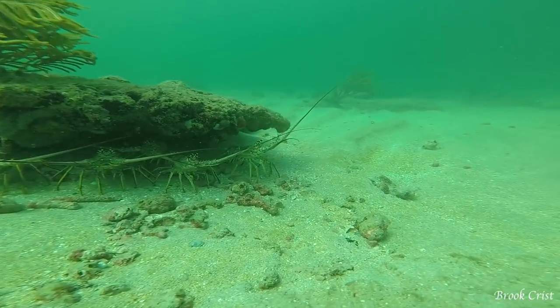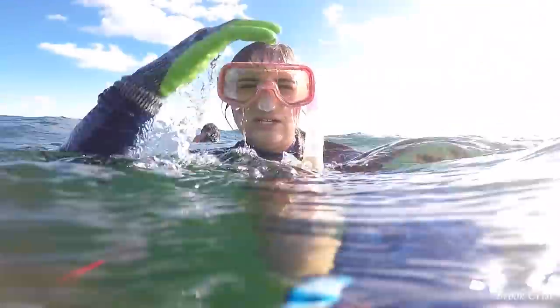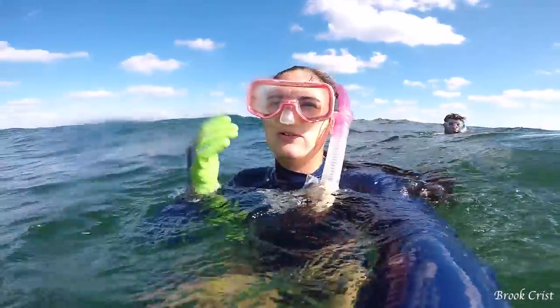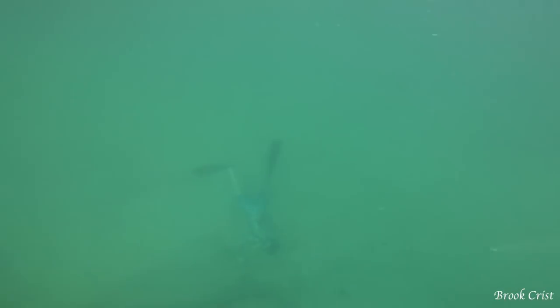Lobster season in Florida is from August 6th until March 31st. This rock is in about 23 feet of water, and the way my family likes lobstering is by using teamwork. Here we are discussing our game plan on how we're going to catch these.